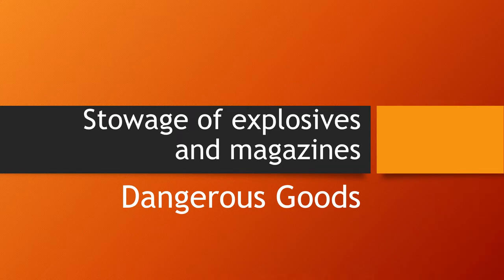In my other videos making a series on the carriage of dangerous goods by ships, I have been mentioning the word 'magazine' used for loading or discharging explosives. I thought I'll make a video on magazines as well, because storage and carriage of explosives in magazines is a normal thing — that's how explosives are carried on ships. Explosives are Class 1 of the dangerous goods category.